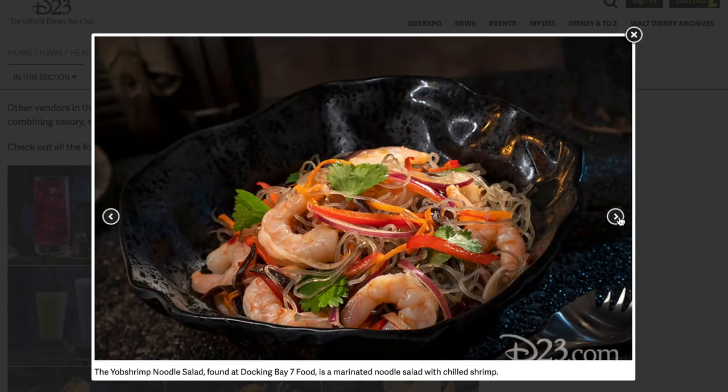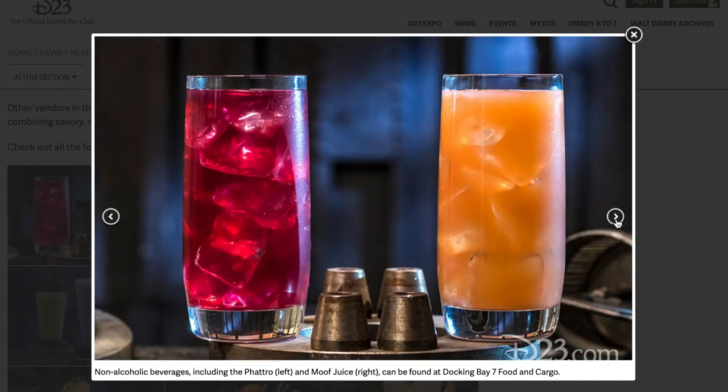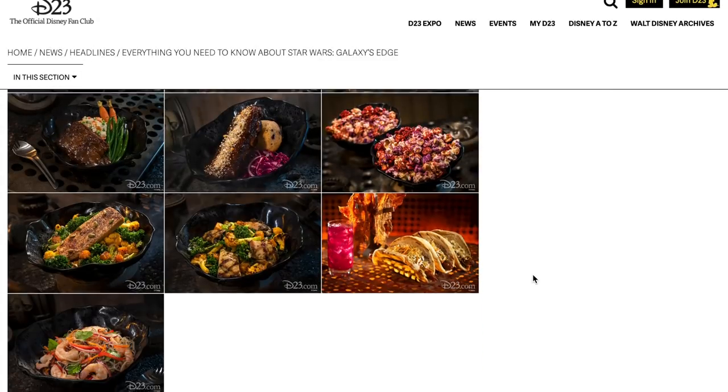This is the Yob Shrimp Noodle Salad at Docking Bay 7 — marinated noodle salad with chilled shrimp. Pretty straightforward but it looks very Star Wars. So we've seen all the foods, and that looks awesome.